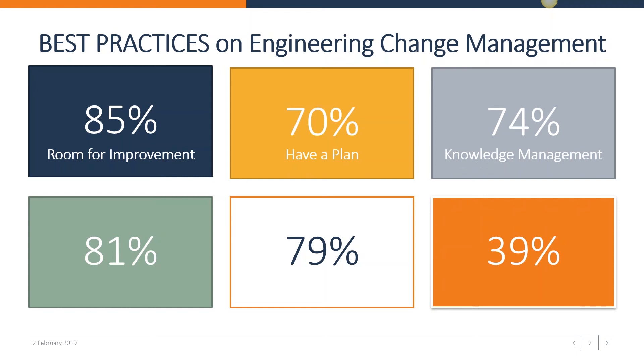74% of the leaders add supporting product data — this is about knowledge management. These leaders ensure that information related to a change is readily available, and they are 74% more likely to include product data like CAD files, bill of materials, or analysis files with a change request. For instance, our solution also supports adding pictures so that service technicians can attach images of something that is constantly breaking down to the engineering change request.